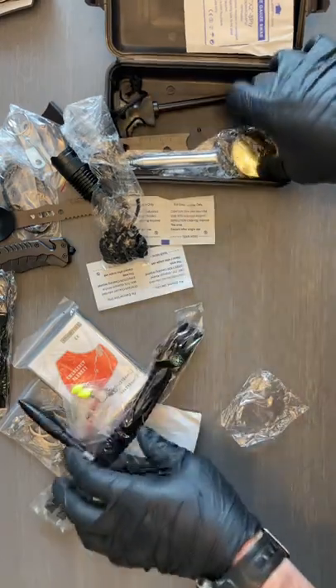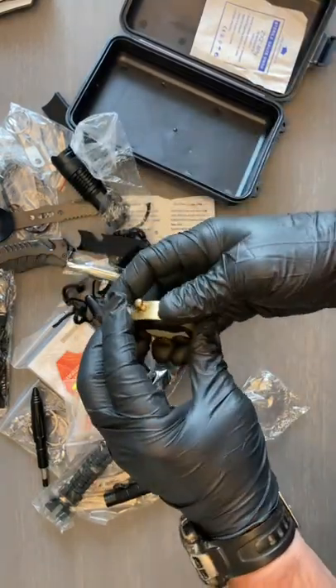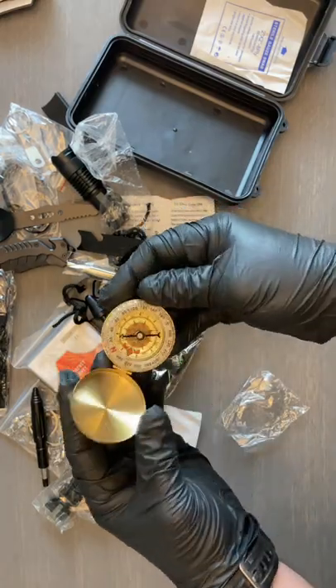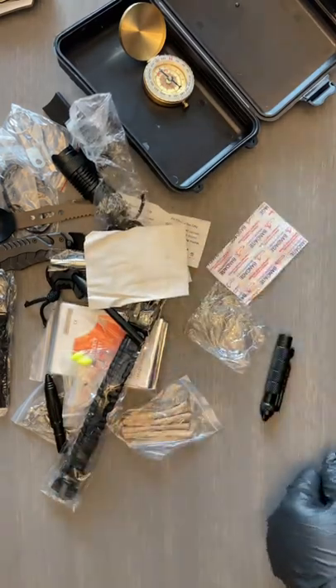Got a ferro rod and a fire bellow. It has a compass — not sure I'd trust that — a couple of band-aids, and mostly just a bunch of junk.